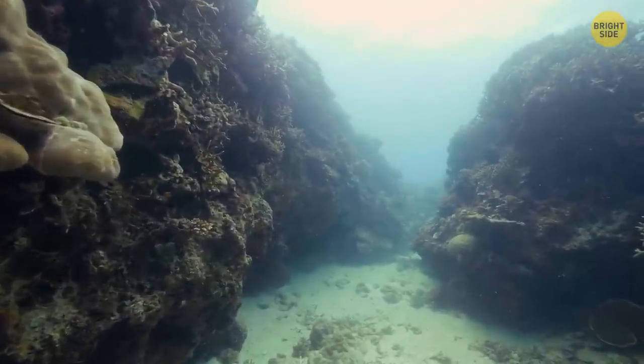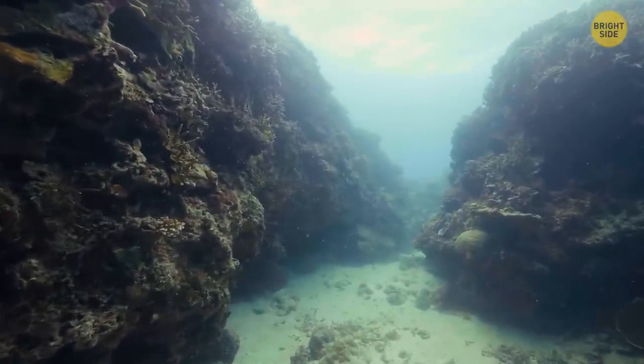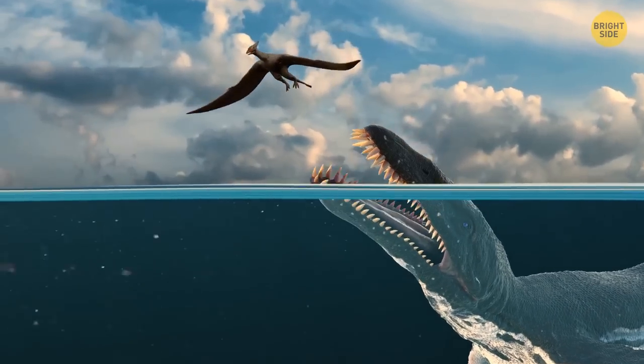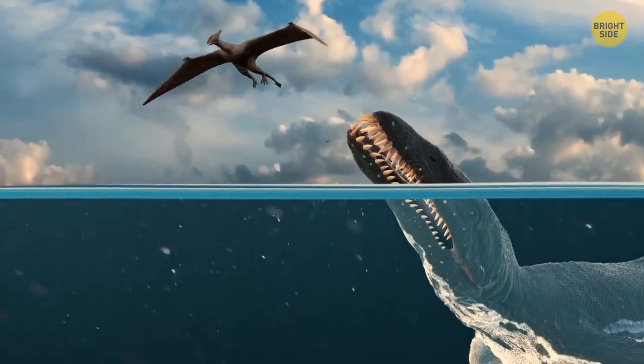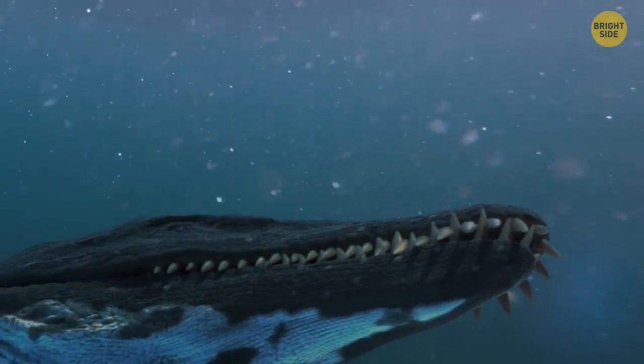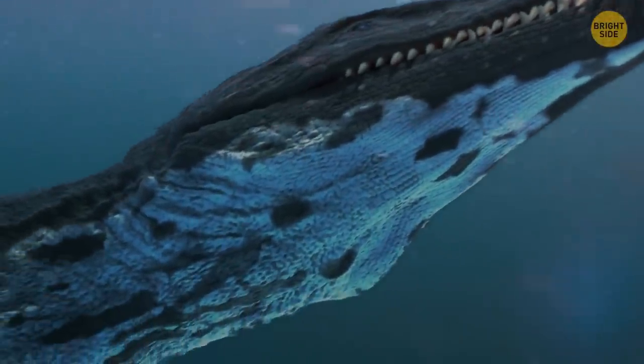Considering that scientists have only explored 5% of the ocean floor and found some of the scariest sea creatures imaginable, one can only dream of what other animals reside in deep-sea waters. Perhaps it's best to keep them in your imagination, am I right?